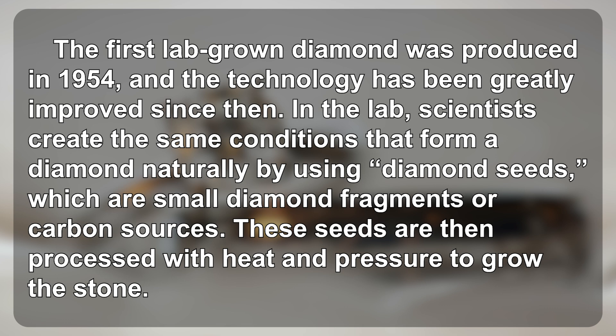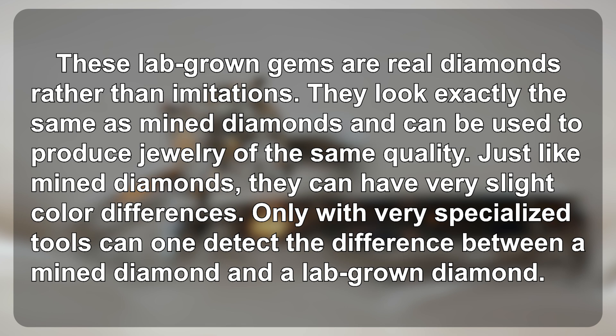These seeds are then processed with heat and pressure to grow the stone. These lab-grown gems are real diamonds rather than imitations.